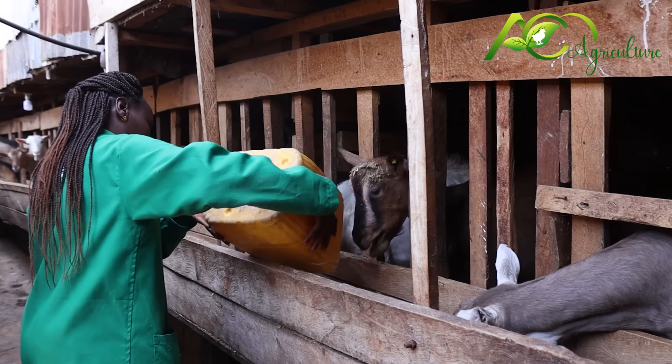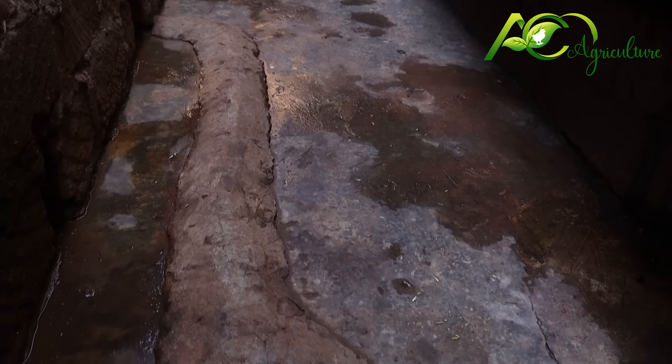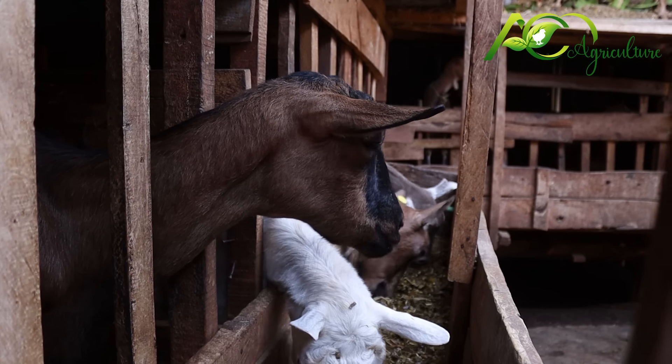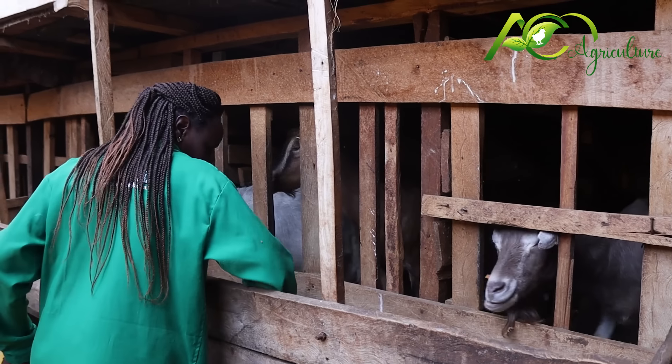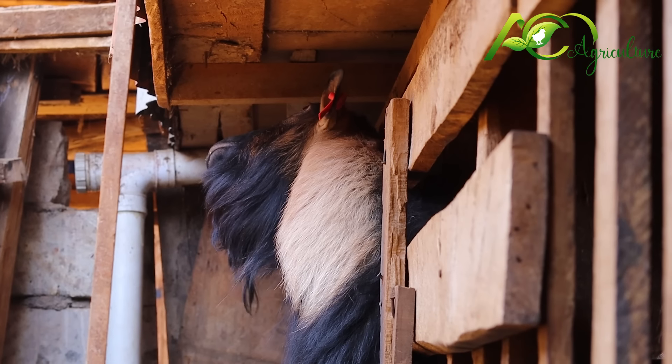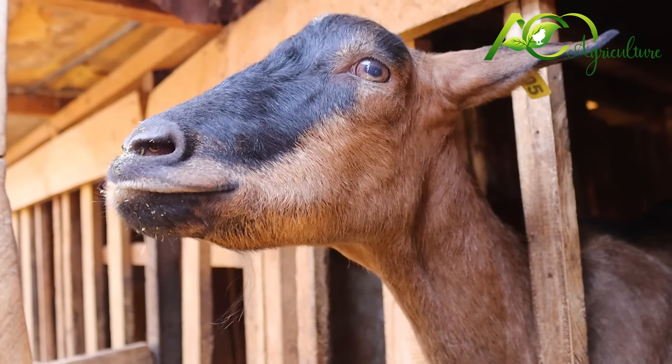Then I feed them with dry matter — that is hay or boma rhodes. After that I go back to my house, prepare my breakfast, and then start doing the cleaning. I keep a maximum of 70 goats in this farm, and remember it is urban farming. I've sold some after coming out of the show ground, and I'm still breeding again. This year our male goat was champion, and we were rewarded by our president.